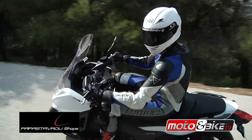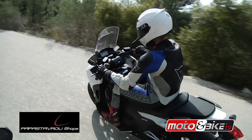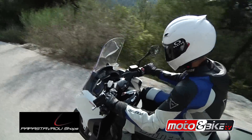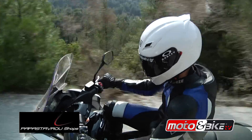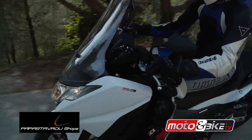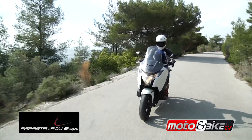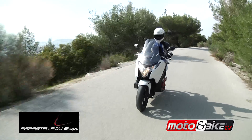Όπως και τα δύο πιο συμβατικά αδέρφια της, η NC750X και η NC750S, η Integra υιοθετεί για το 2014 το μεγαλύτερο δικύλινδρο σε σειρά κινητήρα των 745 κυβικών εκατοστών, με αντίστοιχα αυξημένη ισχύ και ροπή, ο οποίος χαρίζει βελτιωμένη απόκριση και επιδόσεις.